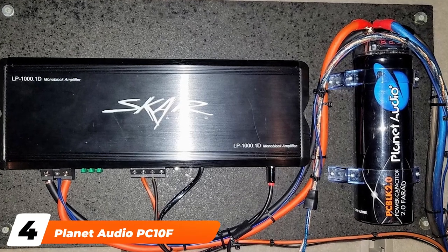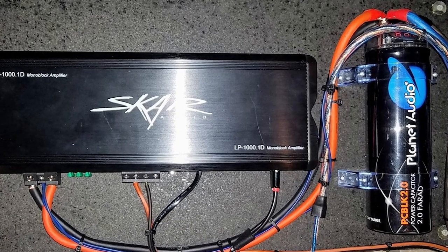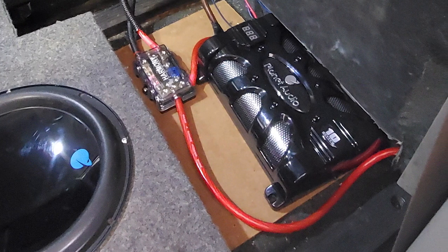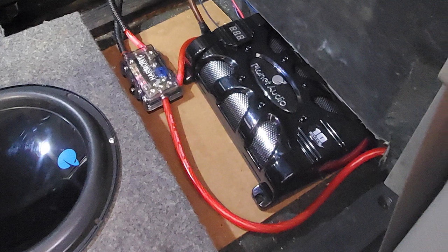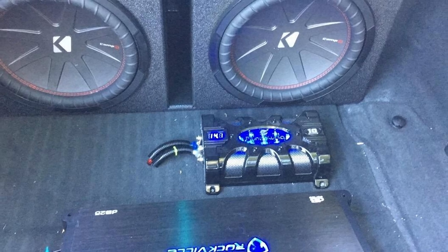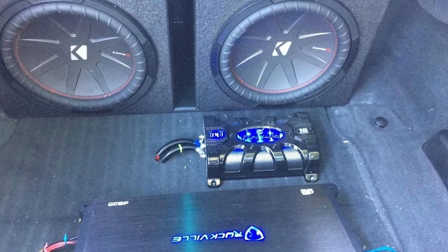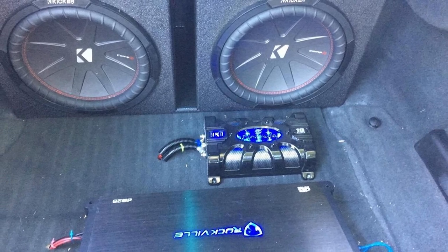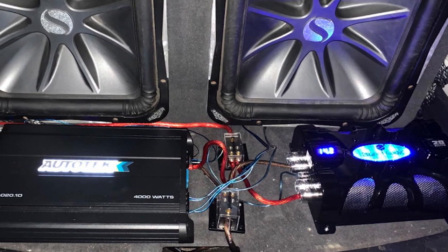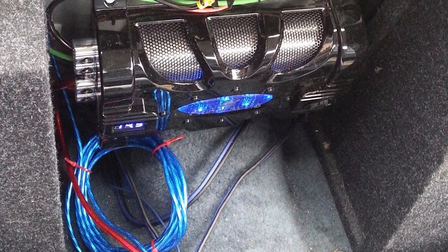Next at number 4, we have the Planet Audio PC10 10 Farad Car Capacitor. It uses a 3-digit LED display, and if you find yourself in reverse polarity, an overload of energy, or a low battery situation, there's a warning tone that will audibly tell you the problem. The voltage measurements are accurate to plus or minus 0.1 VDC. With a working voltage of 16 VDC and a surge voltage of 24 VDC, this model only weighs 5 pounds and comes with a one-year warranty.